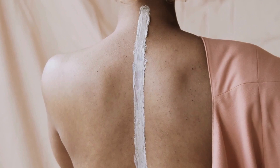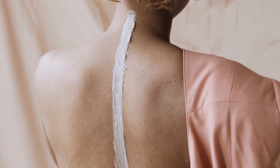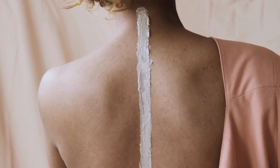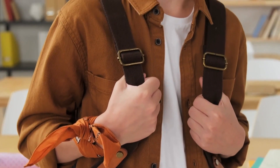Another possible risk is reduced flexibility. While spinal fusion surgery can correct the curvature, it also limits movement in the fused section of the spine. This can affect overall spinal flexibility and the range of motion.